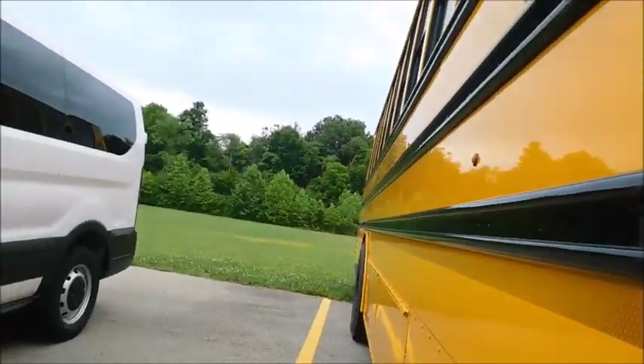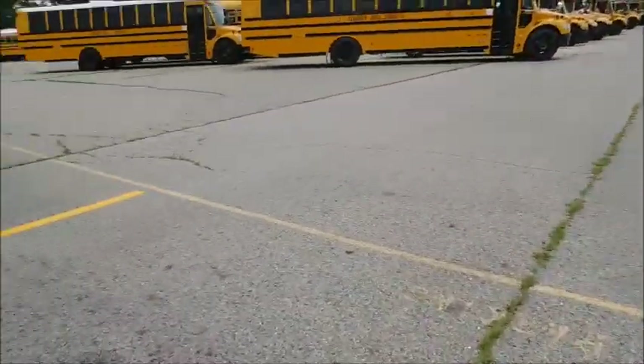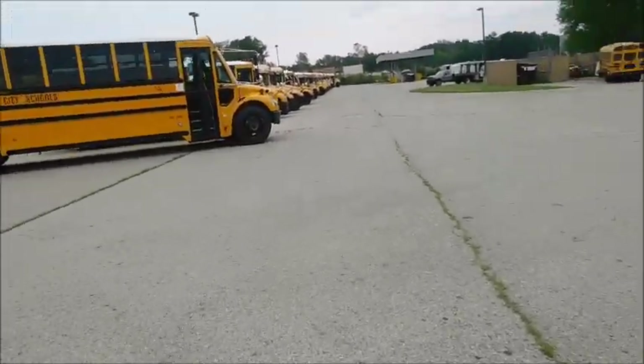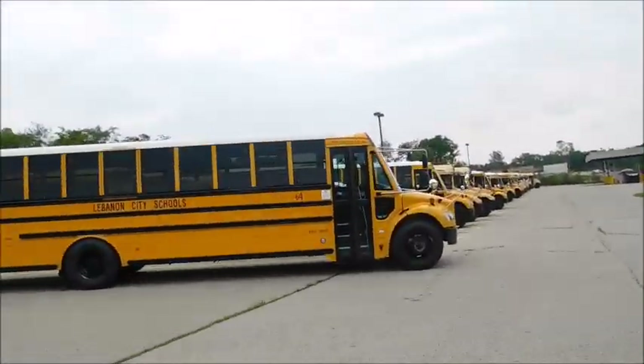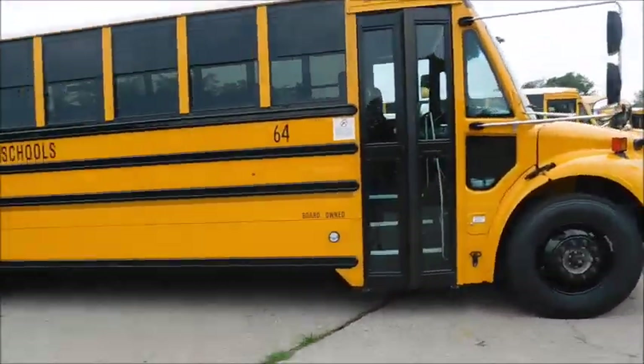This bus replaced a 2004 CE200, which to be completely honest is kind of weird for me since I rode the old 79 as a transfer bus back in junior high. So here's 64.